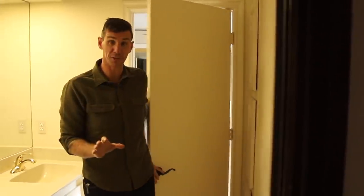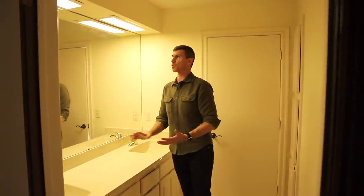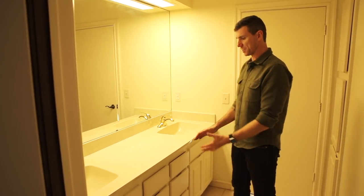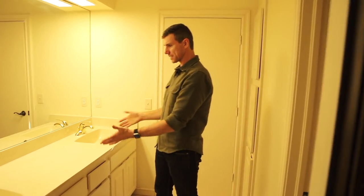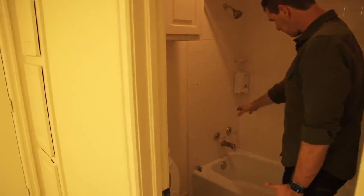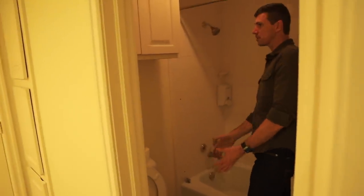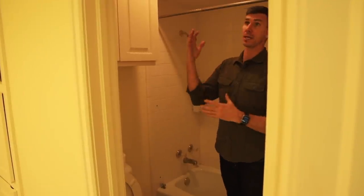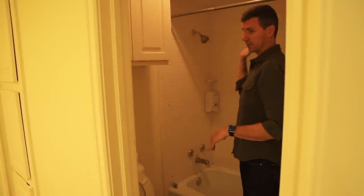Coming out of that first bedroom, we come into the upstairs bathroom. It's real plain Jane in here. This is going to be another total gut renovation — new countertops, maybe a double mirror. I like the fact that it has double vanities. There's the shower room and the toilet over here; I don't know if I'll keep the tub or not. Just making this a nice, comfortable and bright bathroom. We've got that really orange-yellow light and we need to brighten the whole space up.